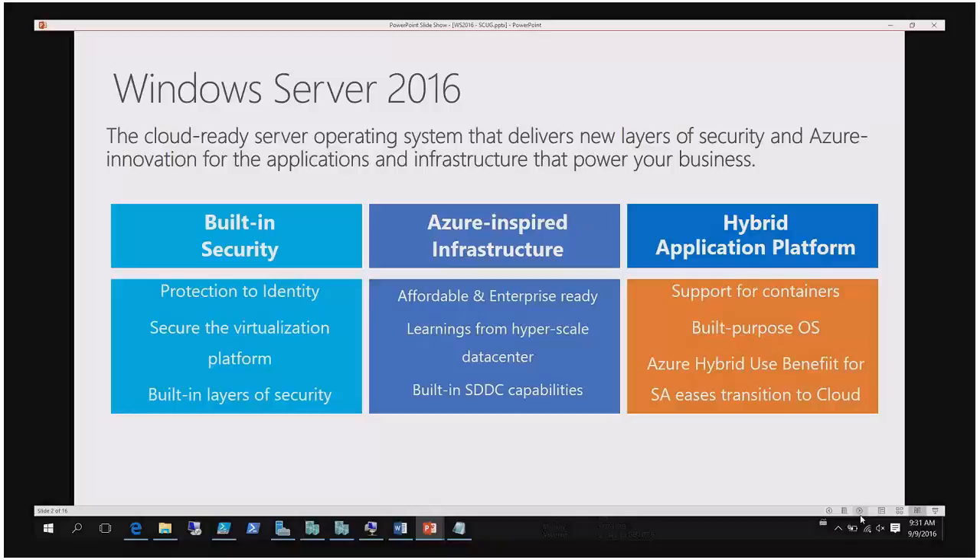If you have cornflakes for breakfast and there's a new release of cornflakes, it will taste the same, right? Because everything is now focused on three parts: security, infrastructure, and application platform. If you're not deploying applications, nothing will change. What is the biggest change in DHCP? Nothing at all. So for some customers, 2016 will be a huge change, and for some customers, nothing happens at all.